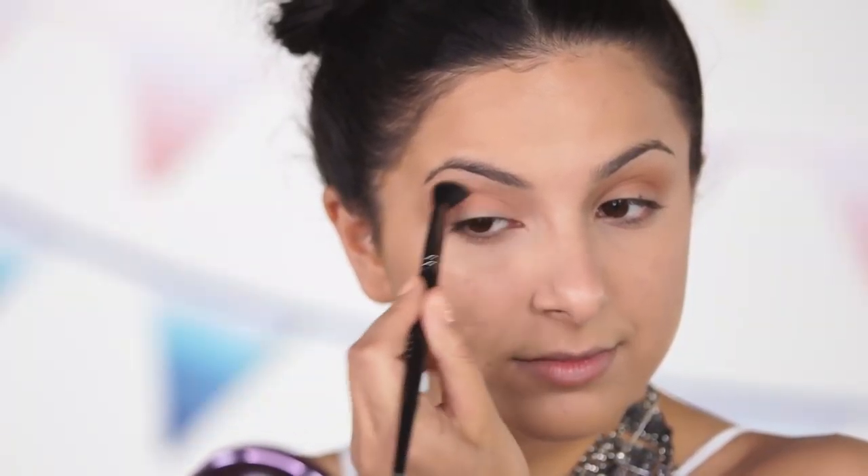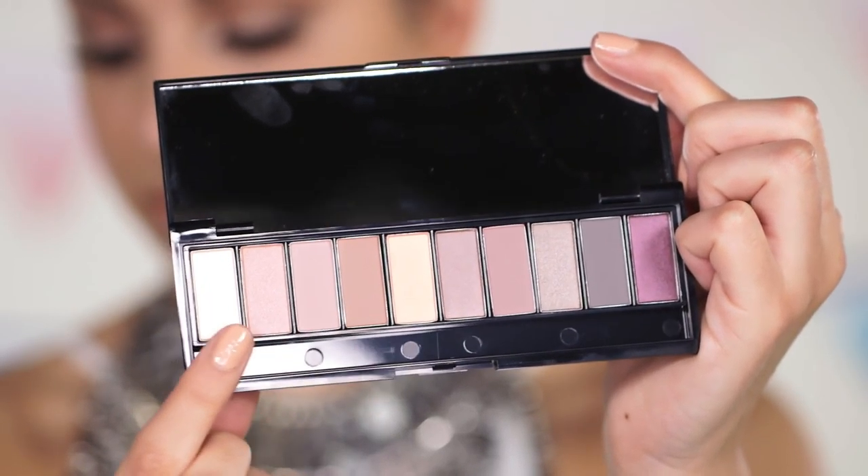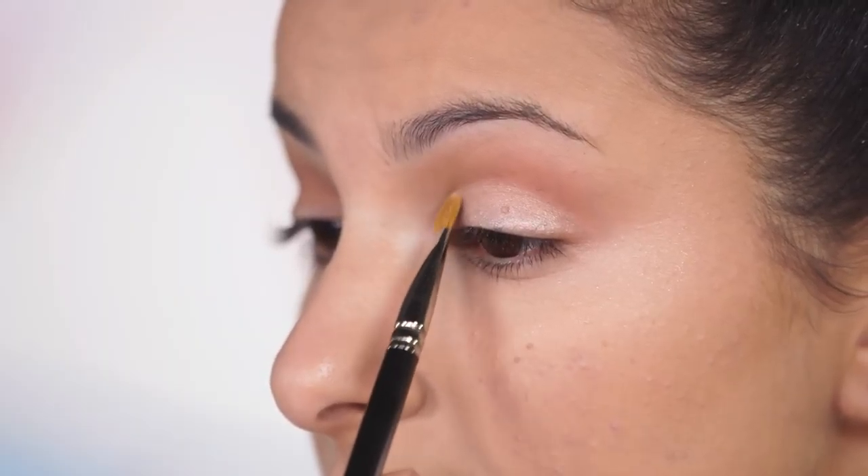For the lid color I'm mixing together a peachy shade and a really bright pearl, combining them and applying the mixture onto my lid.